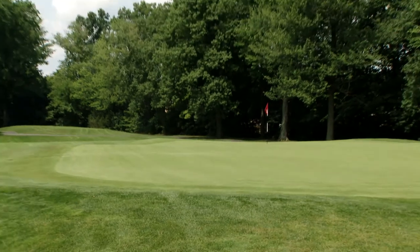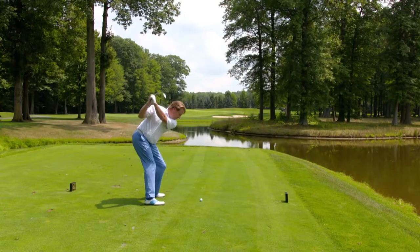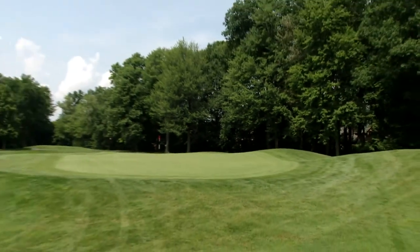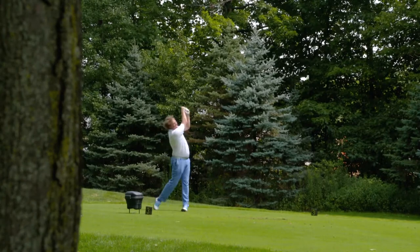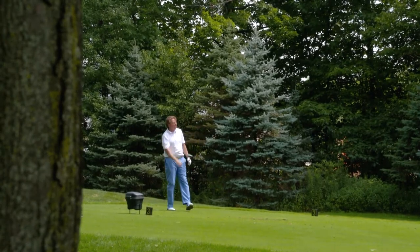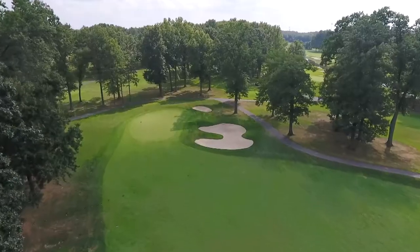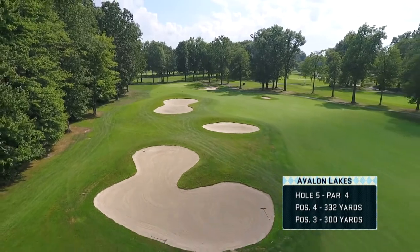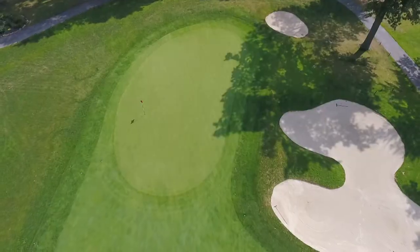Avoided the trees — that's about the only thing I avoided. Hole number five is a par four, not really long, just over 300 yards. Long hitters can get this right up by the green if not on. Shorter hitters need to lay it up out to the fairway on the right. Be careful of the pot bunker in the middle of the fairway. This is a really deep green.